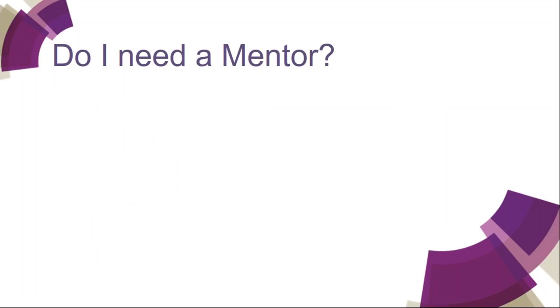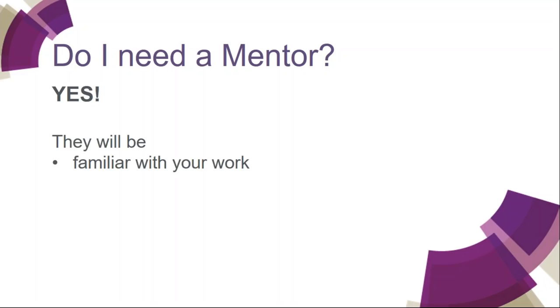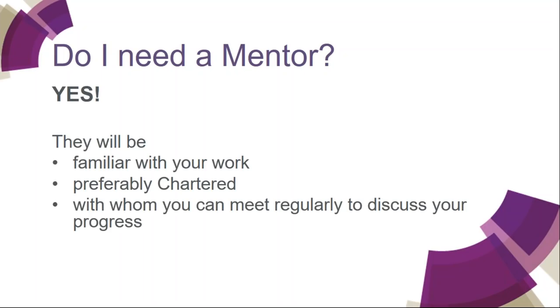For CChem, the mentor is quite an important person. Everybody needs a mentor. This should be somebody who is familiar with your work, preferably chartered, and with whom you can meet regularly to discuss your progress. There is help for mentors on the website.